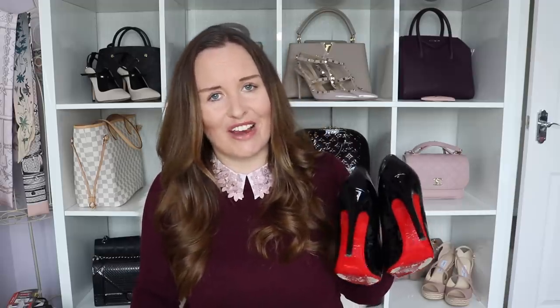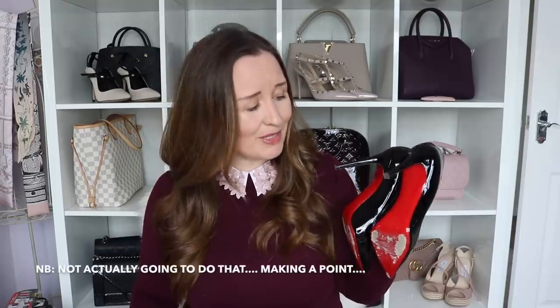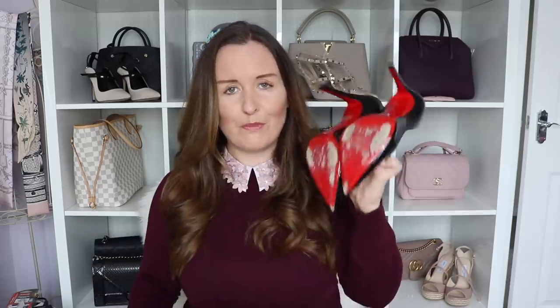I hated every single second of wearing them, and it's such a shame because I think the red soles are so beautiful — but I think I'd be better off getting a pair of high street shoes and using nail varnish to paint the soles red. You might think that will look hideous but you should see how I walk in these. I would rather have tacky shoes than walk like that. Not a good purchase for me.